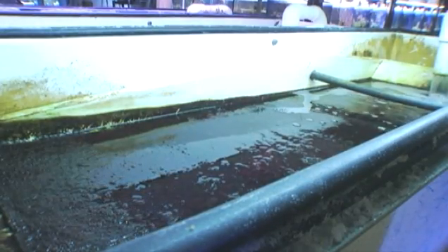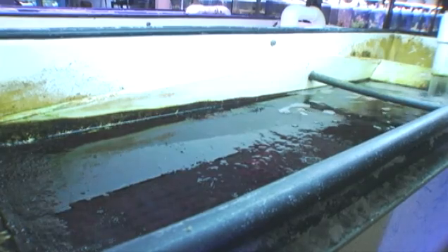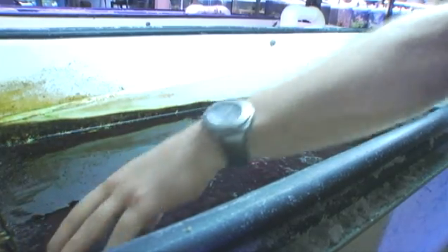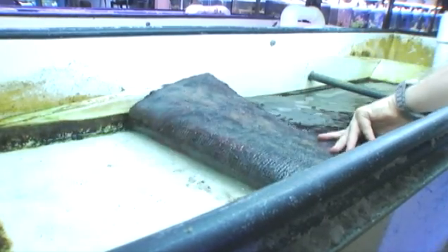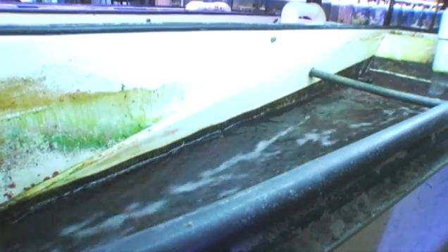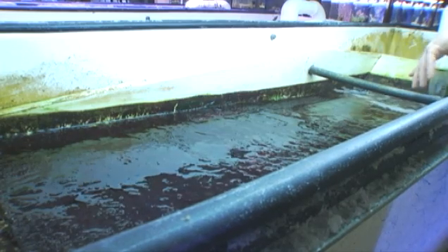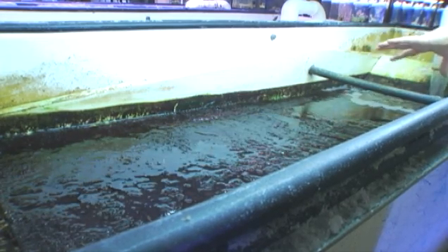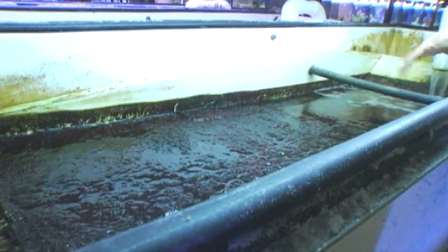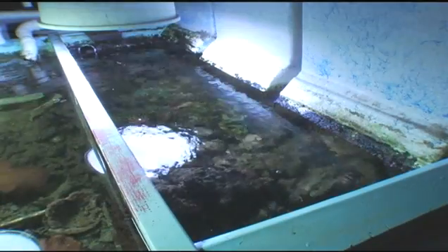Whenever I talk about an algae turf scrubber, I'm talking about a true counter-weighted dump bucket style scrubber. You can see there's a removable screen. We use a two-ply screen that ensures there's always algae — because once a week we take that out, remove it and scrape it really well, hose it down. Having the two-ply screen ensures we always leave algae. These organisms have evolved to grow really fast.